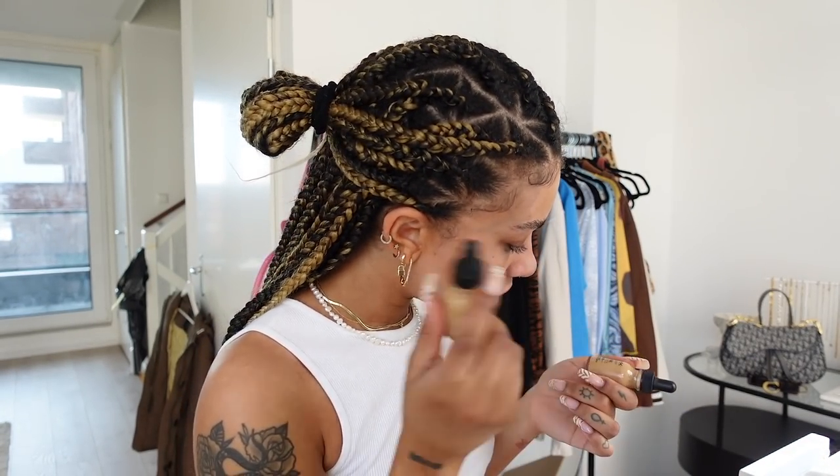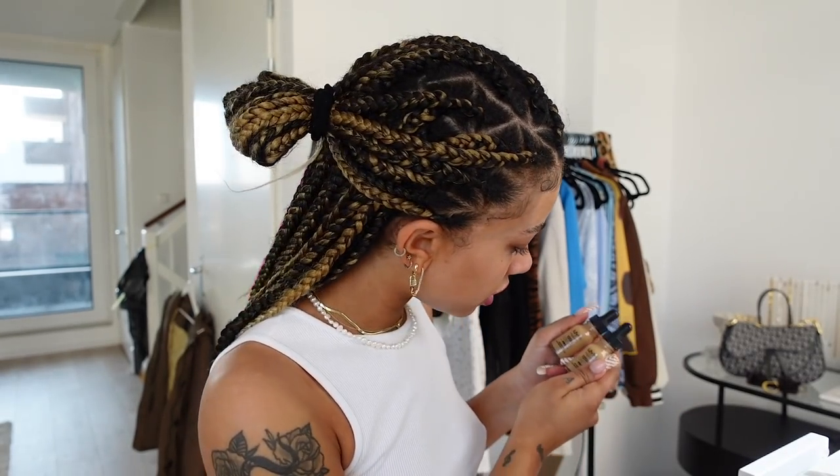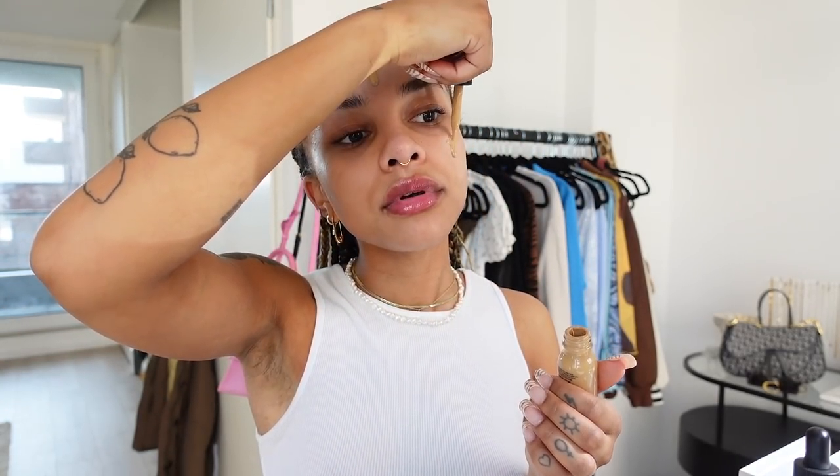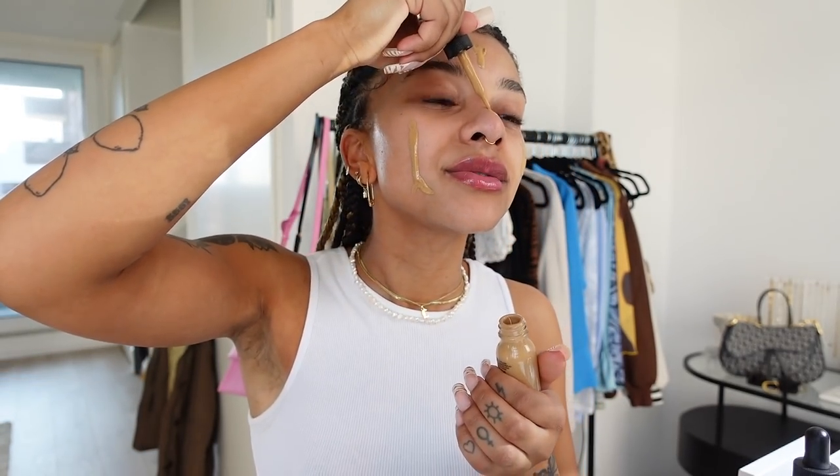I've been using this foundation again — it used to be my holy grail a couple years ago. I got a new one because I was running out. My fake tan is almost all the way gone so I'm a bit lighter, so my foundation might end up being a bit dark. I've got two colors and I'm going to try this one — it looks lighter in the bottle. It's quite a runny foundation but I really like that because it looks very light and feels light on the skin.